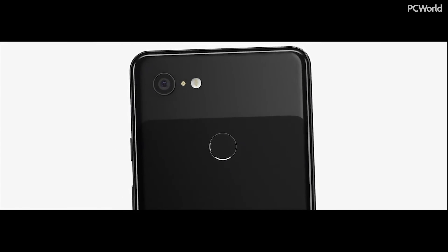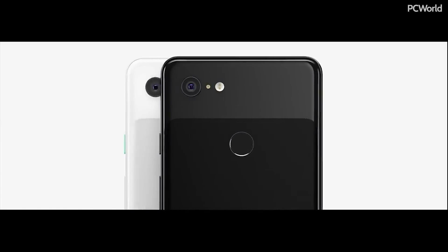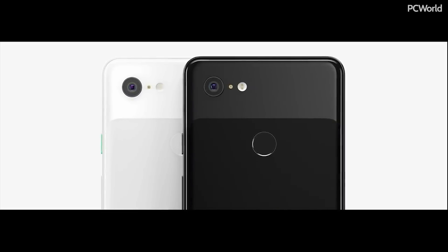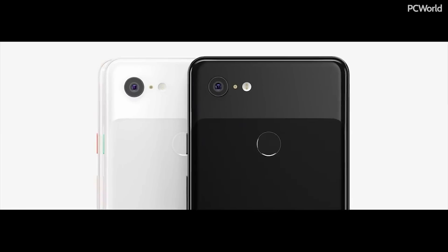The matte finish on the all-glass back is the first of its kind. It carries over our iconic two-tone design while providing a beautiful, silky texture that helps avoid fingerprints. Pixel 3 comes in three colors: just black, clearly white, and a new color, which is not pink.